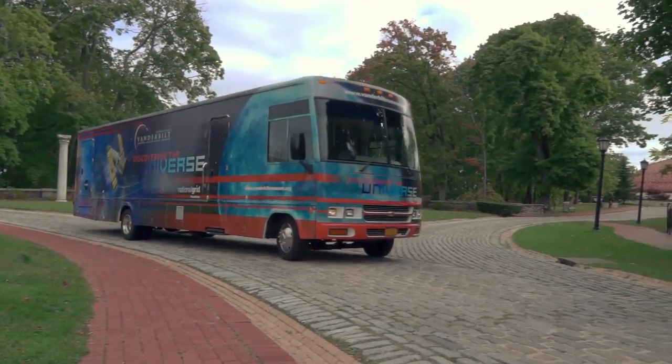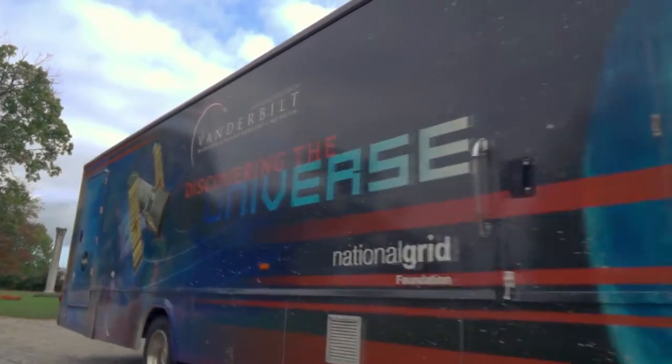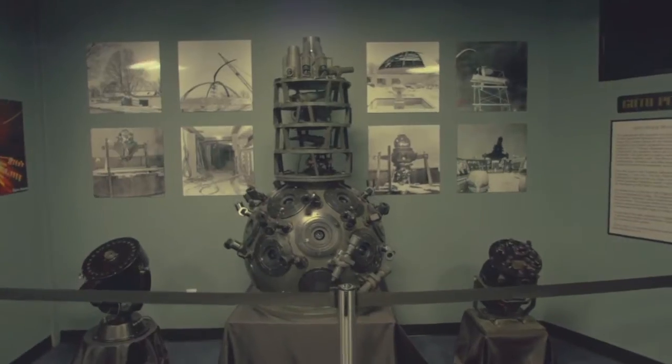Discovering the Universe is a joint venture between the Vanderbilt Museum and National Grid Foundation. We're going out to teach them how scientists explore space and it's a perfect complement to our planetarium. We're hoping we create excitement in the schools and the schools will come back and visit our planetarium. I thought this was a wonderful opportunity to help the planetarium expand its outreach into the community.